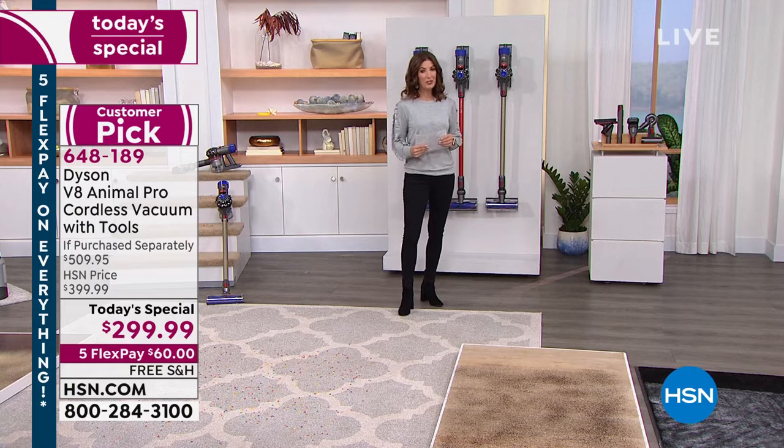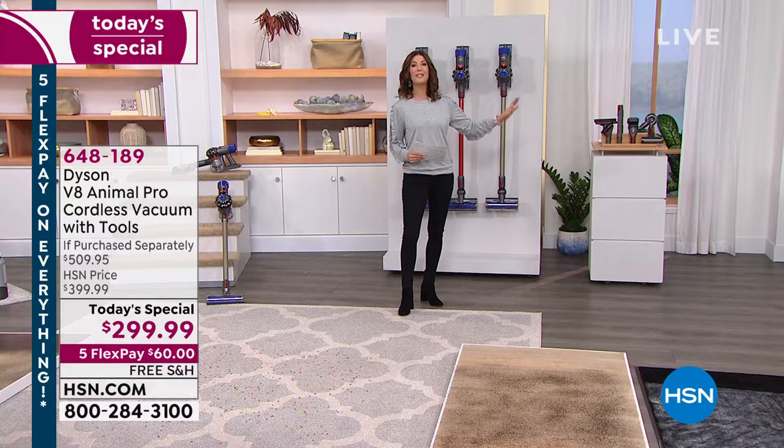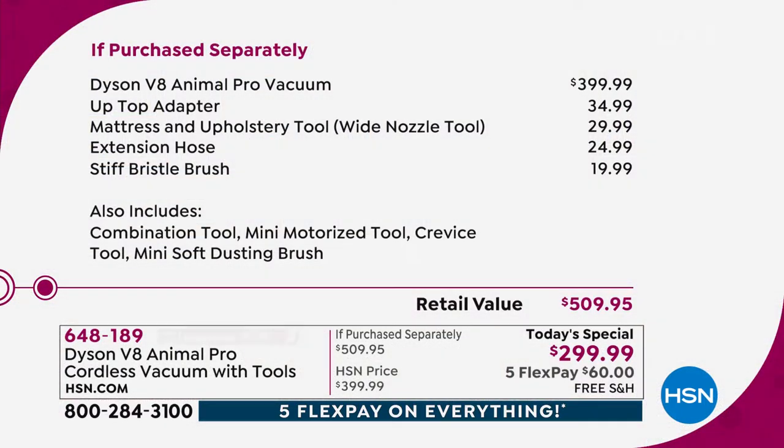We're going to give you a total value today of more than $500. If you were to purchase all of these great offers separately, we're going to give you more than $200 off the price. The Dyson V8 Animal Pro right now at retail, even on Dyson's website, is $399. And by the way, they're out of stock. We're going to throw in all the additional attachments. We do have five flexible payments and free shipping.